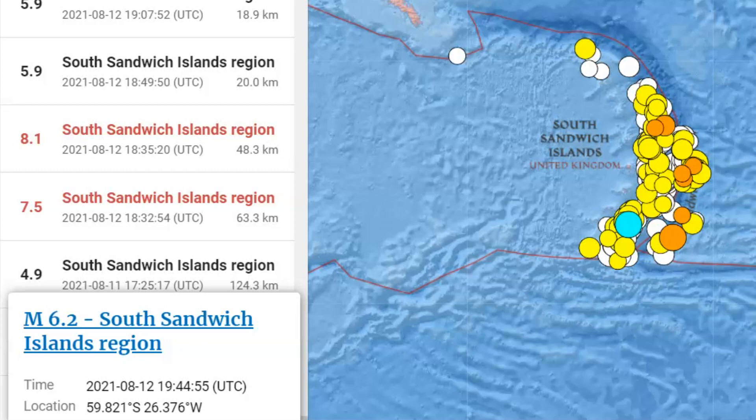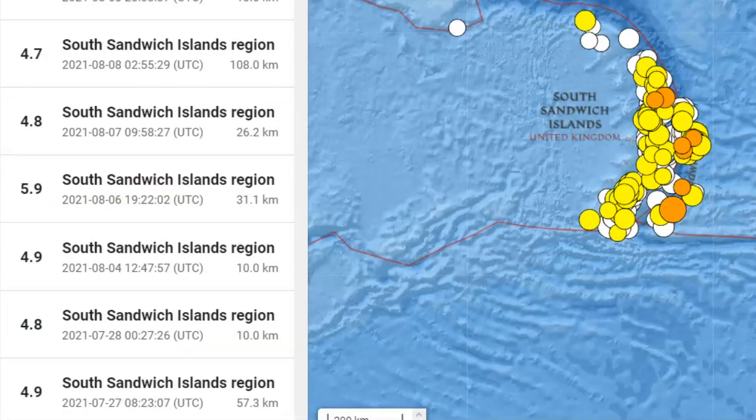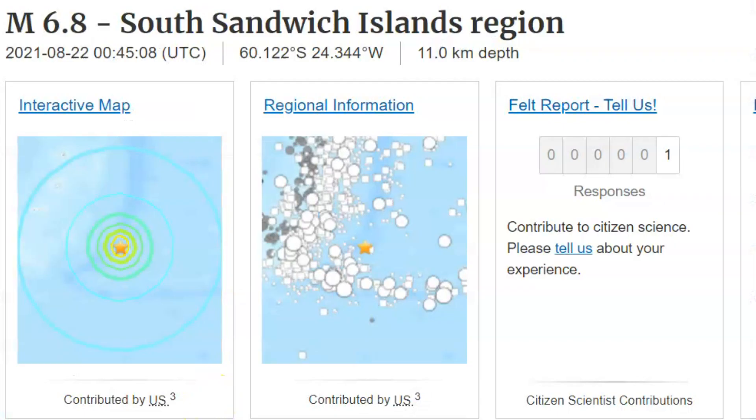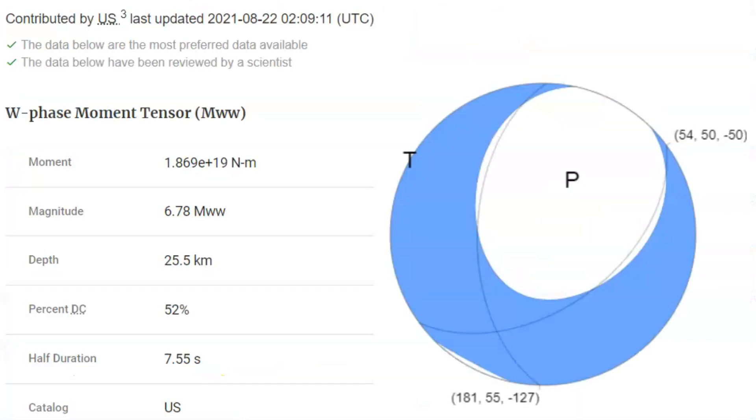So 63 kilometers is almost 40 miles below sea level. All earthquakes are measured from sea level. Now this only goes back a month, to the 27th of last month with a 4.9. They have a focal mechanism ball for the 6.8. The first wave of the earthquake came basically straight up. This is an area of spreading in both directions.